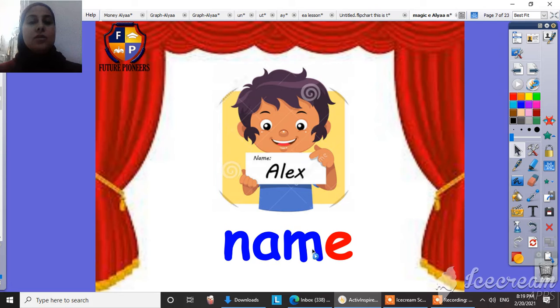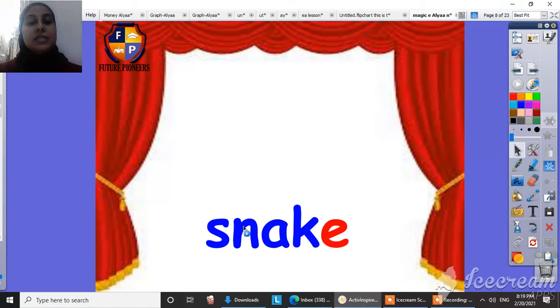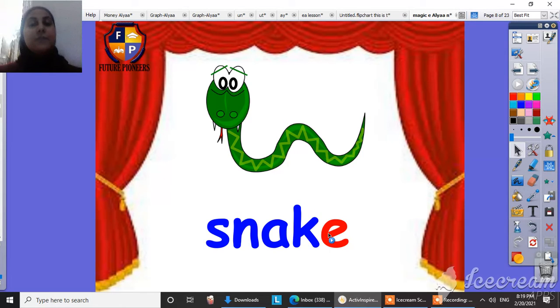And what's this? Name. My name is Miss Fatma. Name. And this is snake. Look, here is our Magic E — snake.